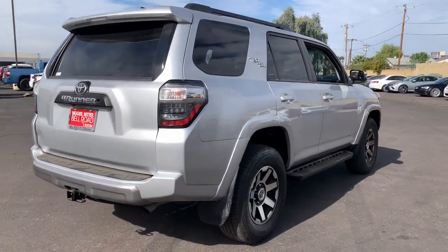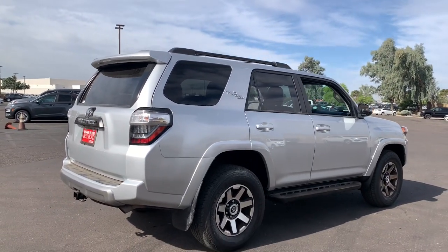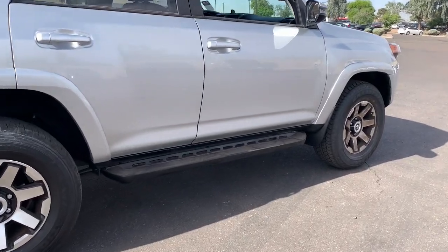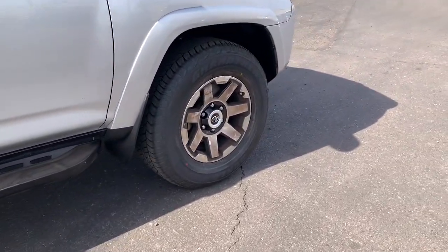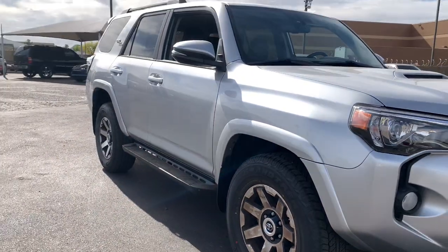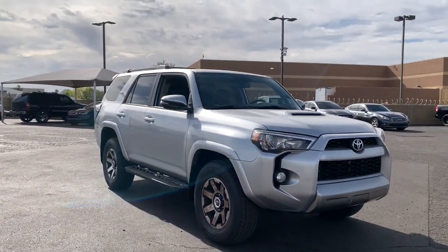These are just some of the great options this vehicle comes with: heated driver's seat, keyless entry, navigation system, sun/moonroof, V6 cylinder engine, fog lamps, 4x4, heated mirrors, sunroof, and satellite radio.